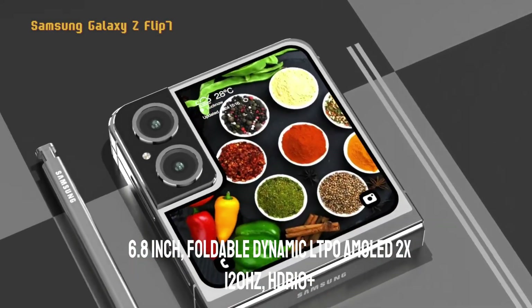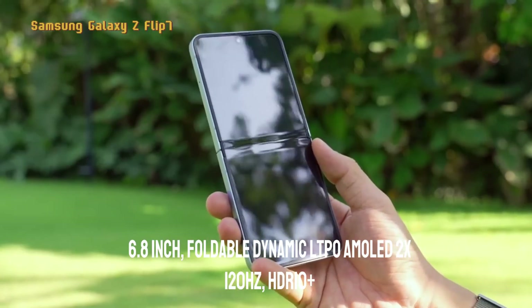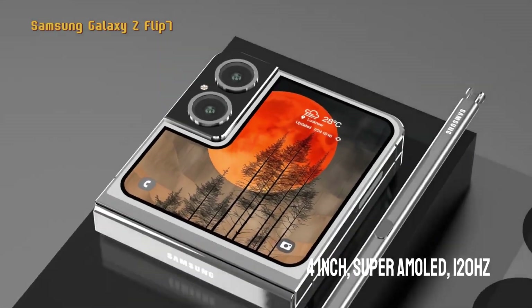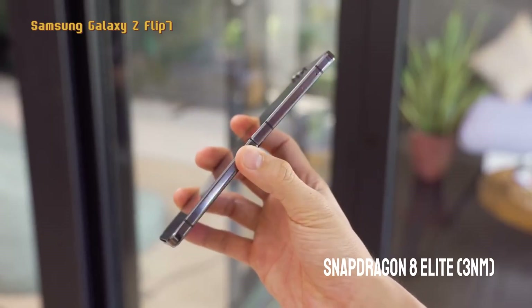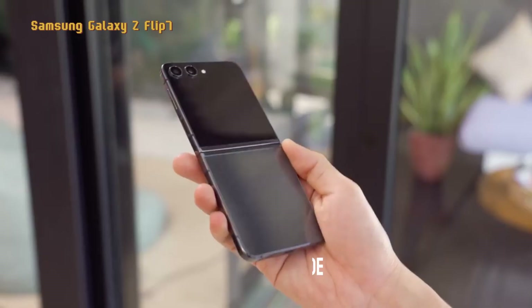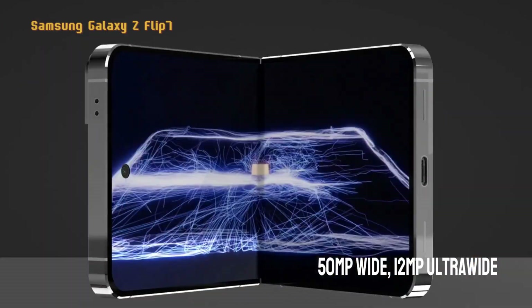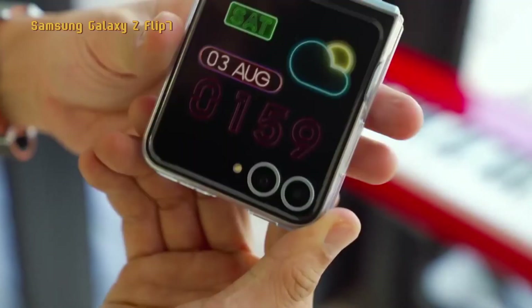Here are the specifications offered by the Samsung Galaxy Z Flip 7: 6.8-inch foldable Dynamic LTPO AMOLED 2X display, 120Hz refresh rate, HDR10+, 4-inch cover screen with Super AMOLED and 120Hz refresh rate. Chipset: Snapdragon 8 Elite, 3-nanometer fabrication. Rear cameras: 50-megapixel wide and 12-megapixel ultra-wide. Front camera: 10-megapixels wide. Battery capacity is not yet known.